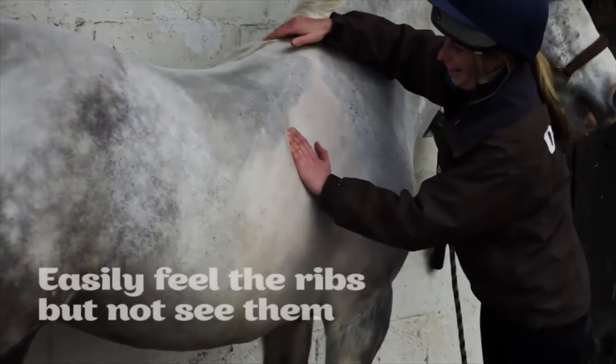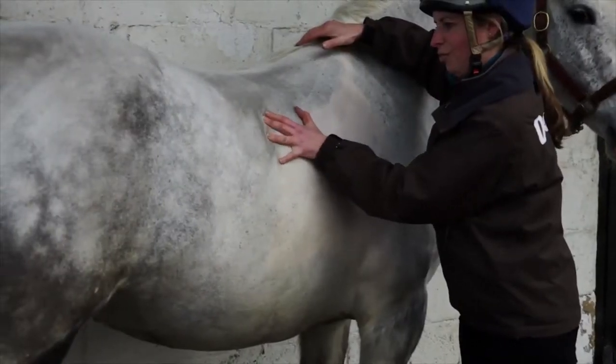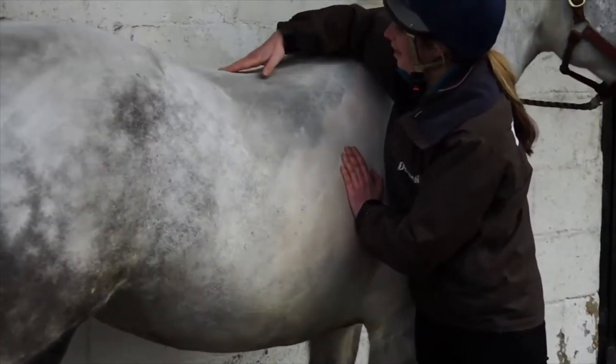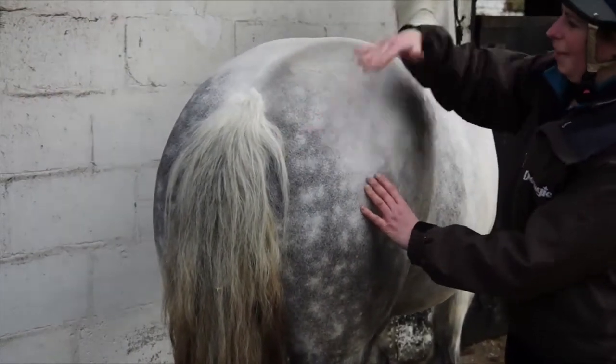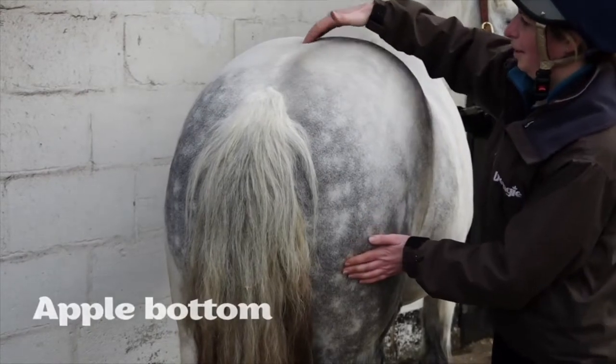You should be able to easily feel the ribs but not see them. The exception is a very fit performance horse, like an eventer, where seeing the last couple of ribs is acceptable. If fat is building up on the topline, the spine starts to form a gutter, and if viewed from behind, the horse will have an apple bottom.